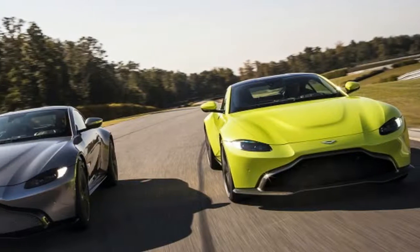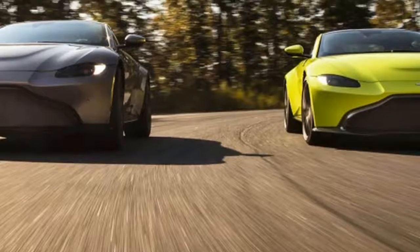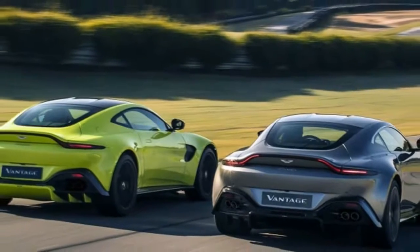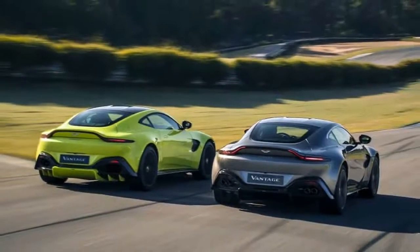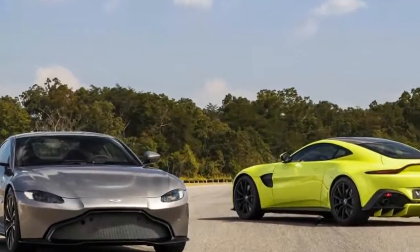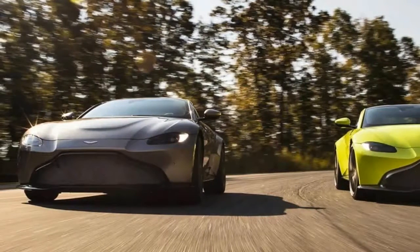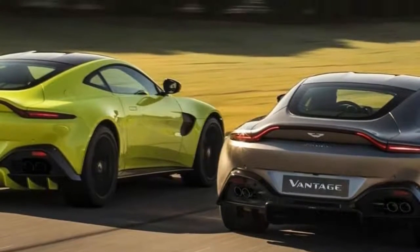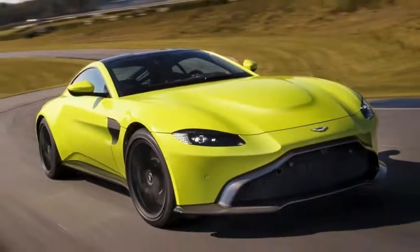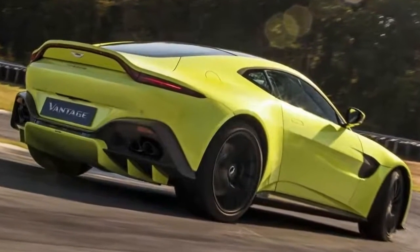The Aston Martin Vantage is the storied British mark's volume car, and with the unveiling today of an all-new model, that volume just got turned up. The new car starts where the V12 Vantage — not V8 — left off, says Miles Nuremberger, Aston's head of exterior design, as he walks us around the production car in an intimate advance viewing at the brand's rural UK headquarters. He is referring to the top-of-the-line, end-of-the-run, 12-cylinder, stick-shifted, spoiler-bedecked analogue anachronism that was a limited-edition send-off for the outgoing car, which had been on sale for more than a dozen model years.